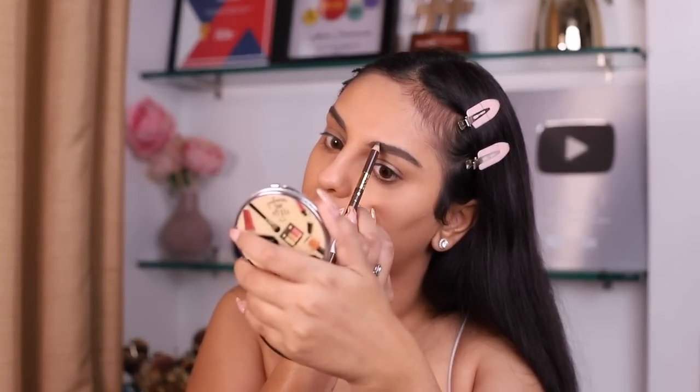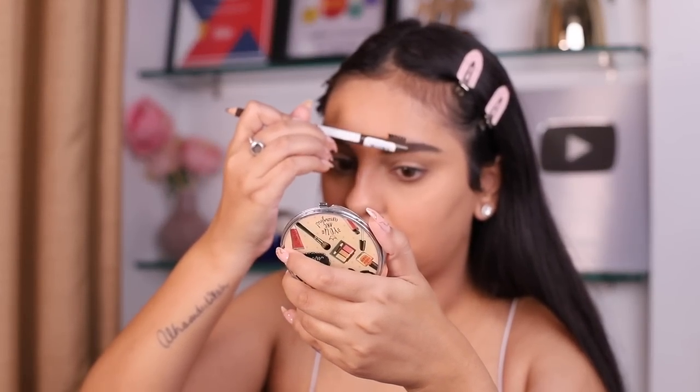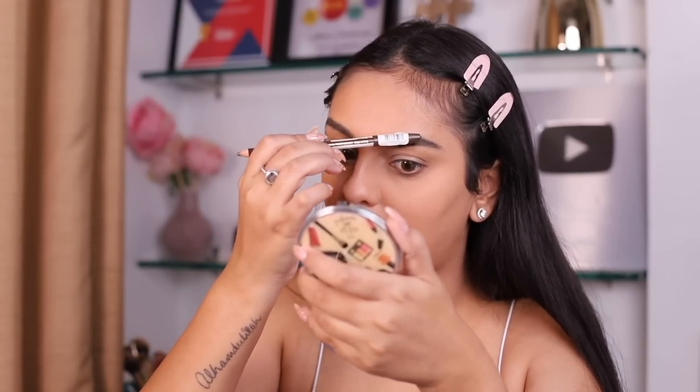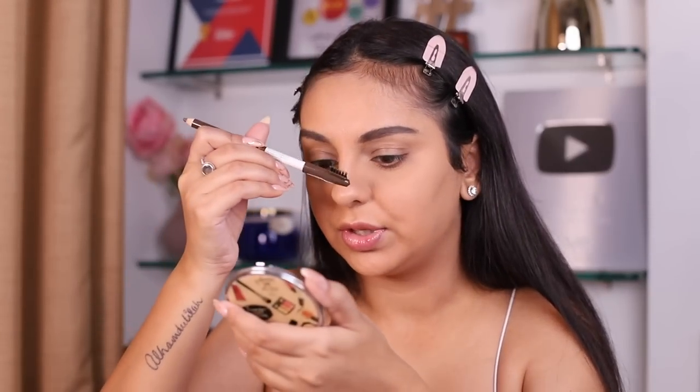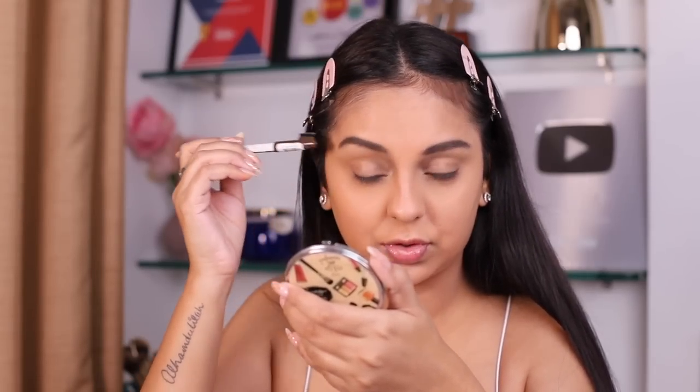I want to wait and see whether these smudge, budge, and move through the day — that's going to be an interesting point to judge. Application can be great, but what's your longevity like? I could have gone a shade lighter to be honest, so I'd recommend that if you're around my skin tone. Nothing I would dismiss considering the price tag. Let's move on to eyes — I have a really really cheap, and I mean really cheap, but brilliant eyeshadow palette.